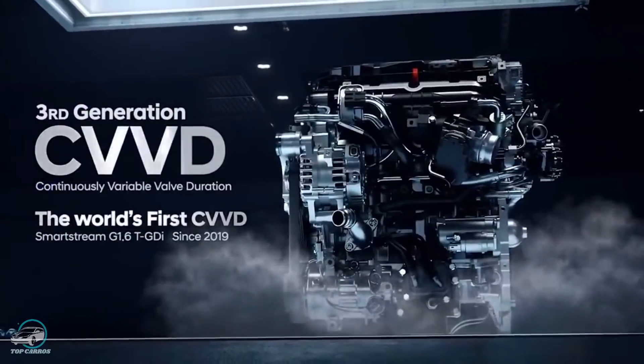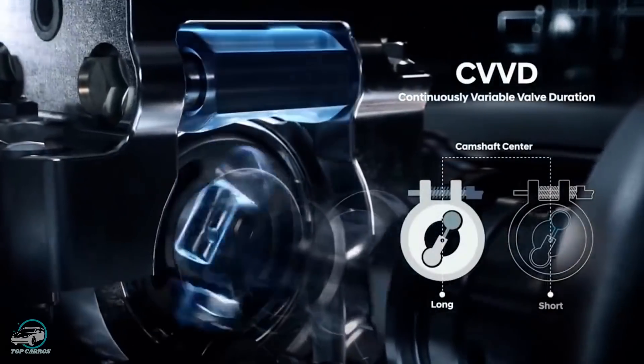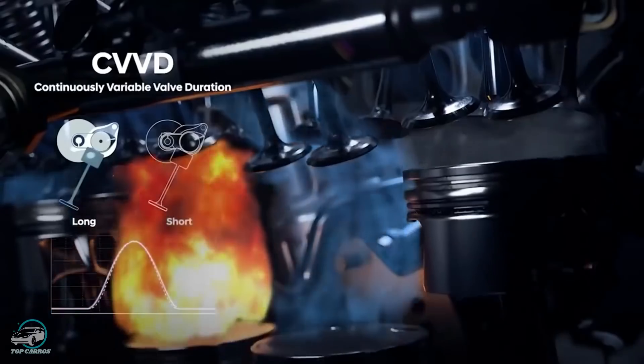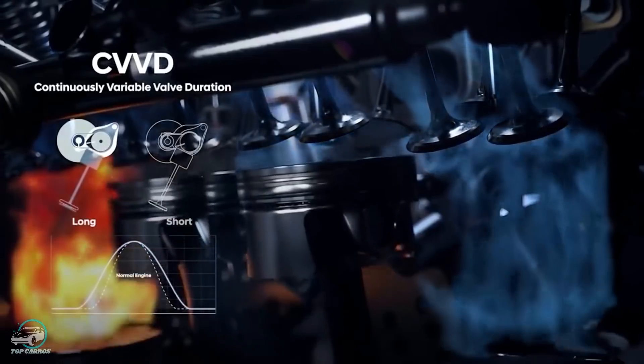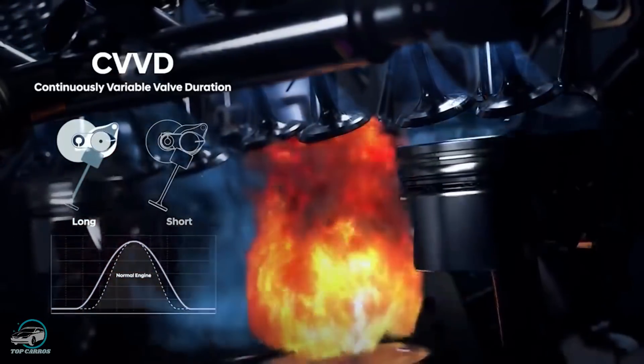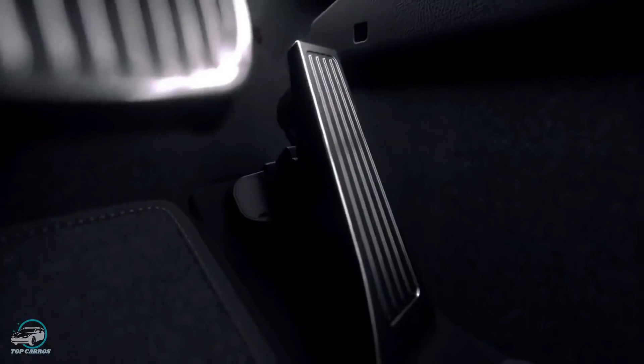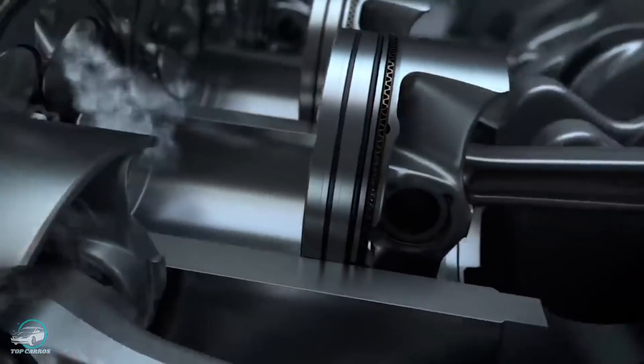Por fim, o Tucson Hybrid possui um motor 1.6 turbo TGDI que, aliado ao motor elétrico de 60 cv, entrega uma potência combinada de 230 cv e 35,7 kgf de torque. A transmissão é automática de 6 marchas, com opção de tração integral. Não foram divulgadas informações relacionadas às versões híbridas plug-in.